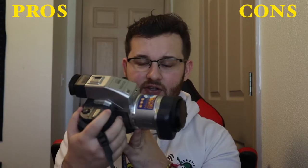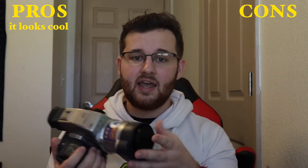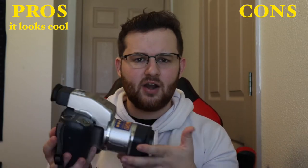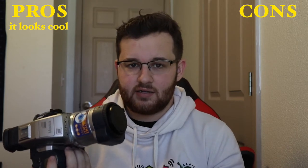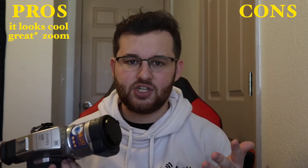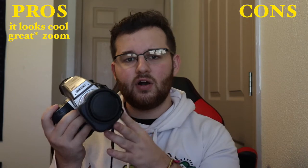One thing this camera has going for it is obviously the design. It is very interesting and unique — there's no other camera like this out there. I've had a bunch of people stop me and ask, 'Hey, what kind of camera is that?' So just on the looks alone, that's a pro. I can also say as a pro that the zoom on this is pretty good. I've reviewed cameras with better zooms and better specs in general, but this is from a completely different time period, and for the forefront of technology at that time, this is a very nice camera.